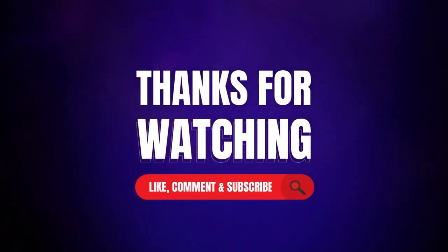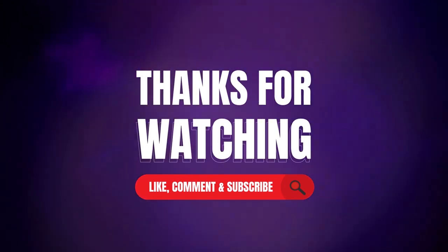Thanks for watching our video. Like, comment, and share with your friends. If you found this video helpful, subscribe to the channel if you want more videos like this on your feed.